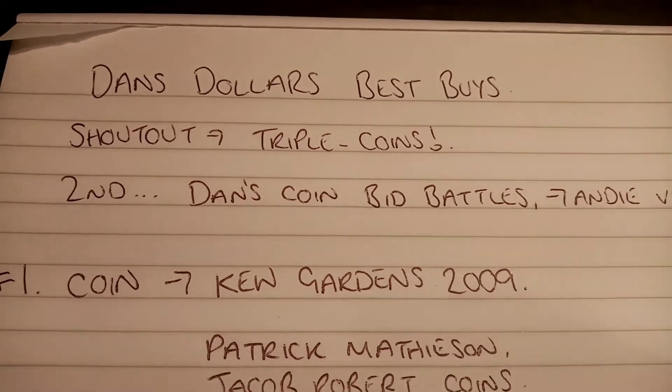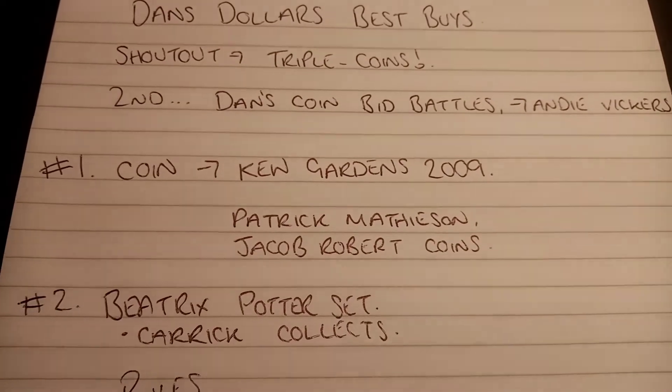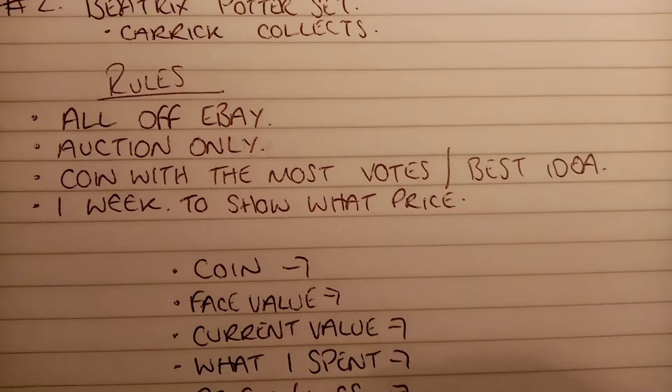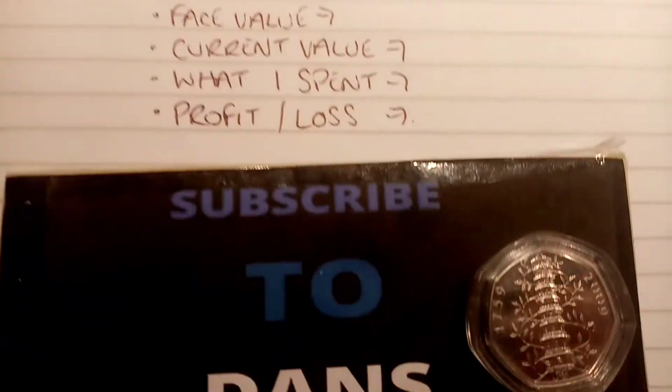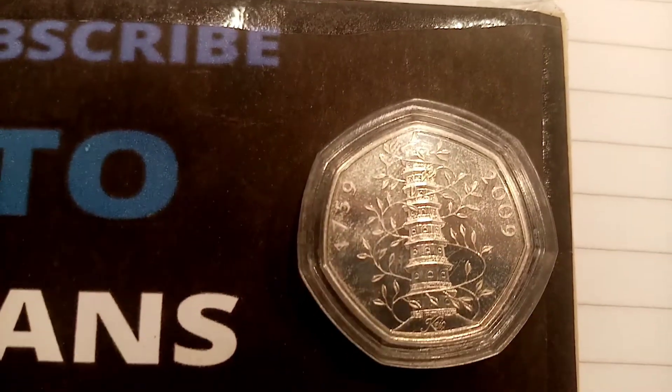Now the Kew Gardens coins are really going up in value and I think it might be quite a hard one, but like I say I will try my best, using all of the little techniques I've been using on eBay just to show you guys that there really are still deals out there to be had. A massive shout out again for the series names — Triple Coins and everyone else who put their ideas forward — a huge shout out to you all.